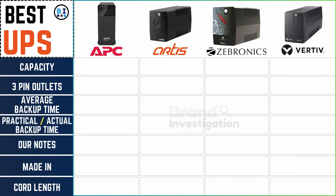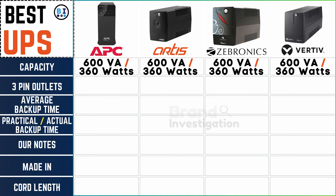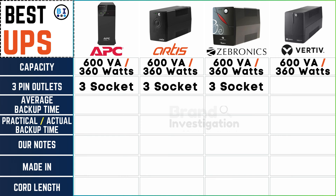Commencing our exploration with the capacity range, it's noteworthy that APC, Artis, Zebronix, and Vertiv UPS stand united, presenting a formidable 600 volt-amperes and 360 watts across the board. Shifting our focus to power outlets, consistency reigns supreme as each UPS brand delivers a uniform offering of three-pin sockets across the entirety of their product range.